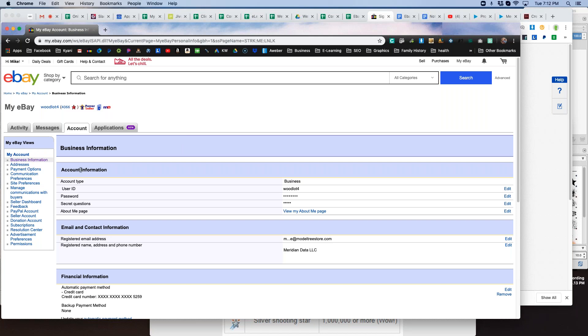Anyway, once you get to the account information page, you'll see account type. If your account type is business, you're all set. If your account type is individual or personal, come over to the right and you'll have an option to edit. Click edit and you'll be able to upgrade to a business account. A business account is a very good idea for you as you get started with eBay.